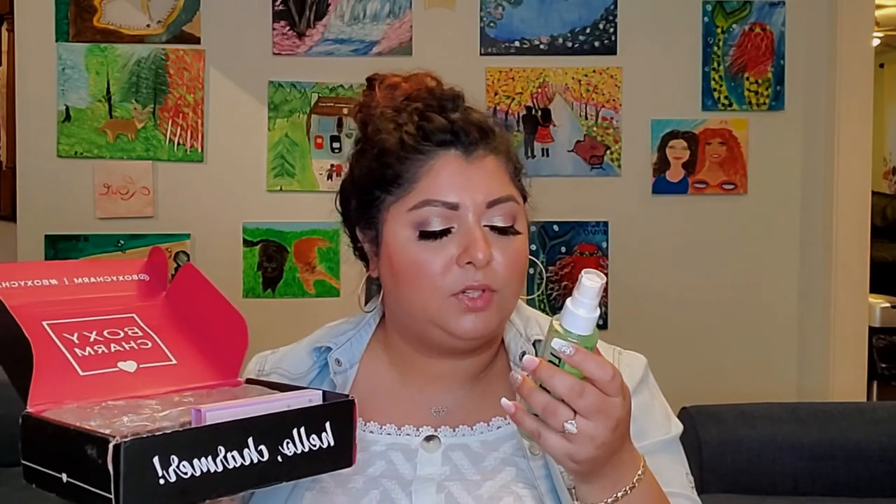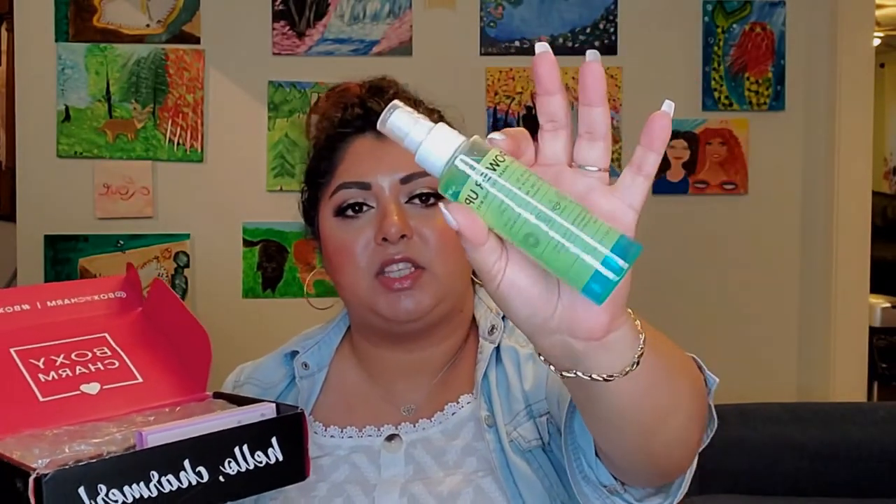First item is the iWin Beauty Power Up Dual Face Setting Mist. It helps set makeup, energize and revive skin, and filters away a dull, tired and stressed complexion. It's green, has 100 milliliters in it, and retails for $22. This energizing face mist is the pick-me-up you need to get through the day and night — a special bi-phase formula that instantly activates as you shake it. I can definitely use a face mist.